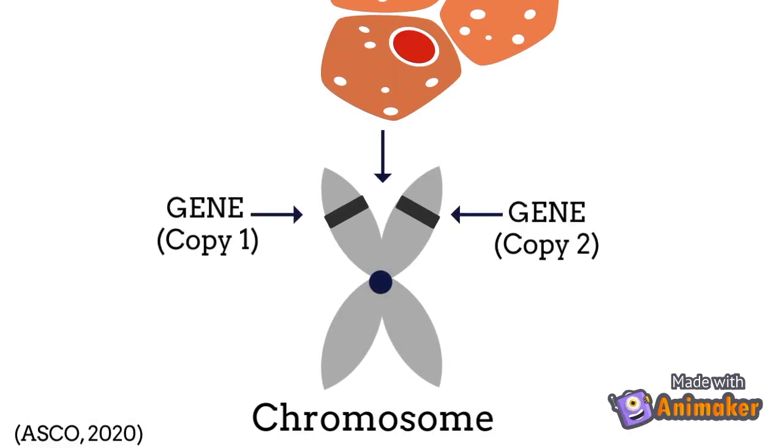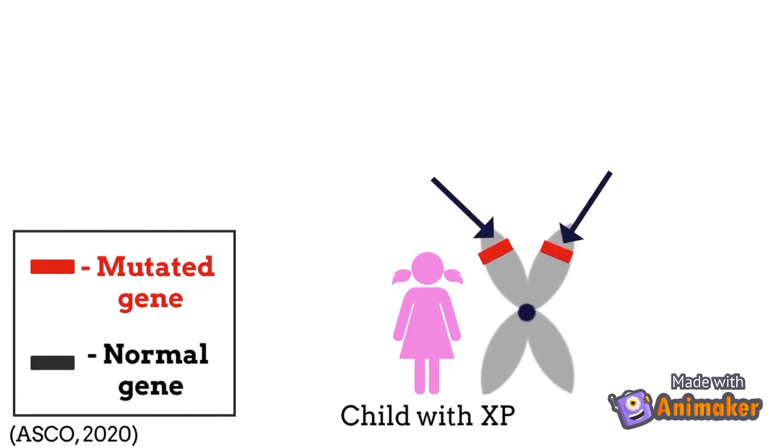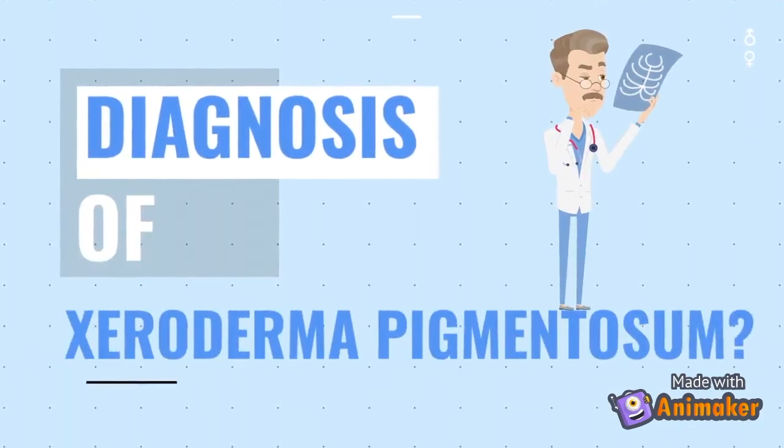Normally, every cell in the body has two versions of each gene, but a child with XP has two copies of the mutated gene. How did they get these two copies? Both the mother and the father each passed on one copy of the mutated gene to the child in order for them to have XP. So how would you come to know if you have XP?